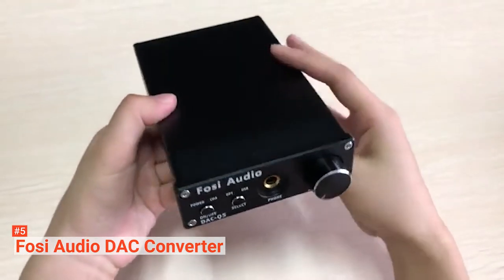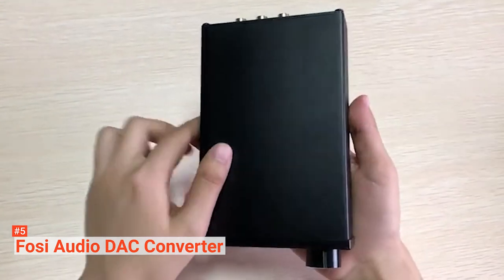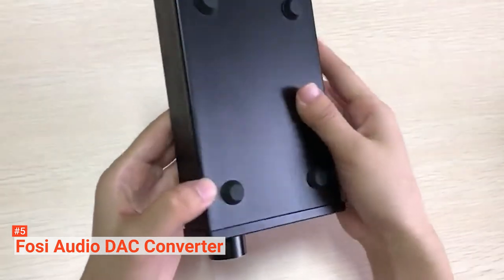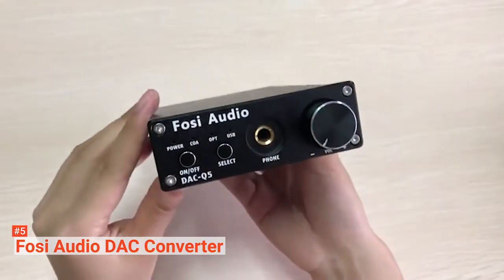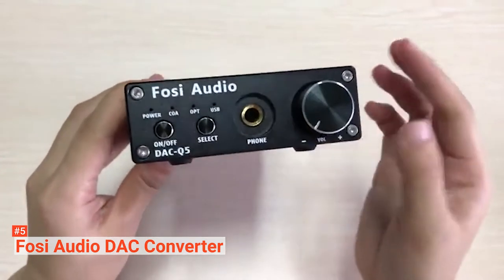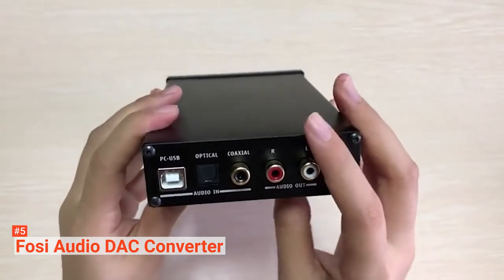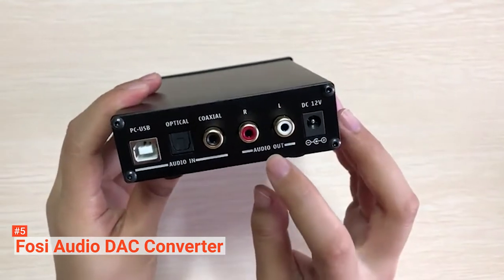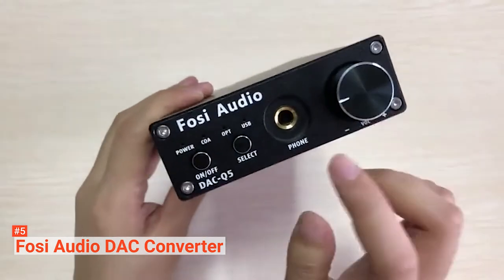Apart from being reliable when it comes to delivering clean sound, this unit is small and compact enough not to add any bulk to your sound system arrangement. You don't need any special knowledge whatsoever to set it up. Follow the steps included in the manual and in no time you are ready to go. The best part about this extra sound card is how easy it is to connect audio systems or an amplifier to it via the coaxial, optical, or USB inputs.